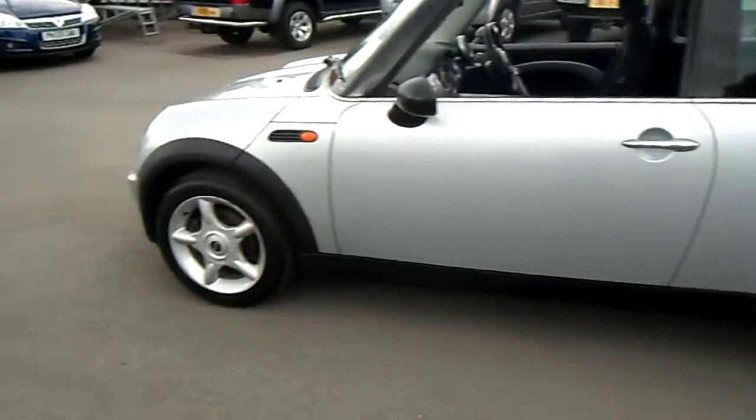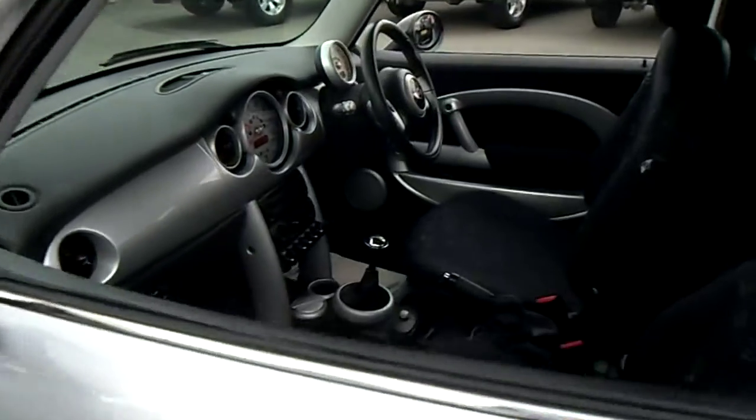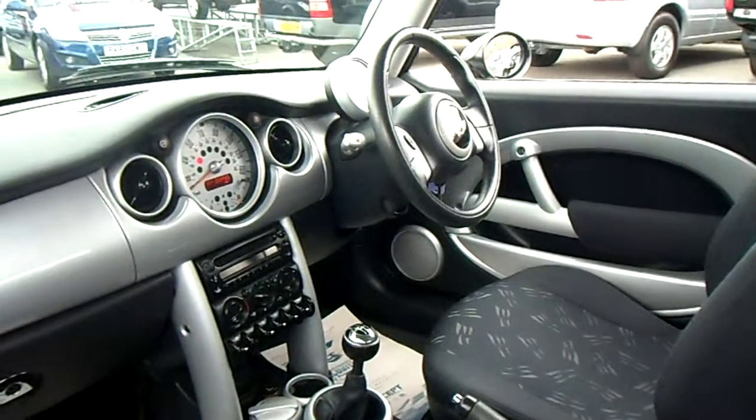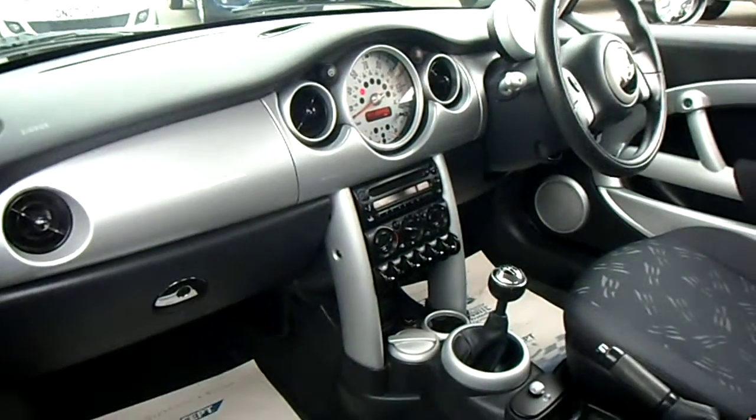This Mini 1 has been upgraded - as you can see it's got alloy wheels and front fog lights. The interior benefits from electric windows, remote central locking, power steering, electric mirrors, CD player, and air conditioning.